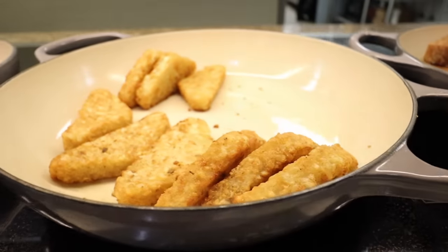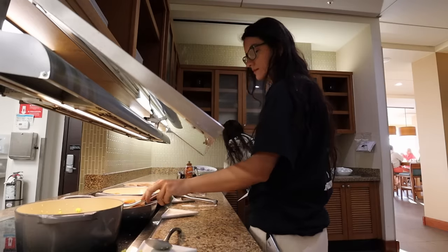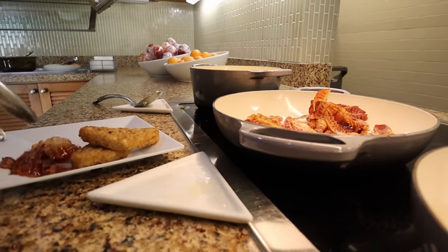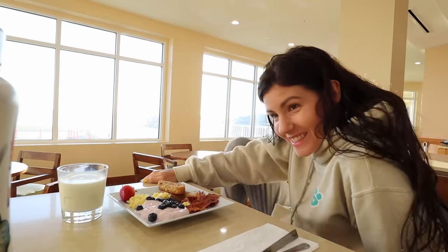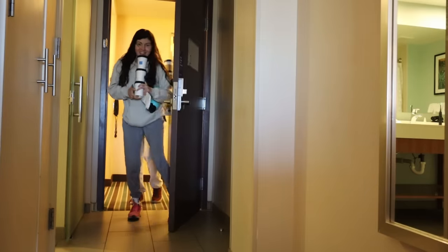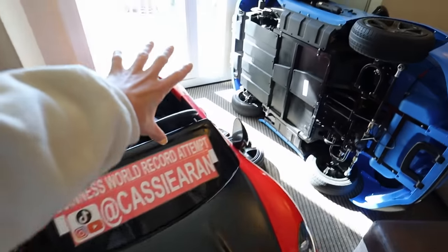It smells so good. If you missed yesterday's vlog, my toy car is currently broken and we're stuck at this hotel until it's fixed. We're hoping we'll get a spare part by tomorrow, but this is what happened.